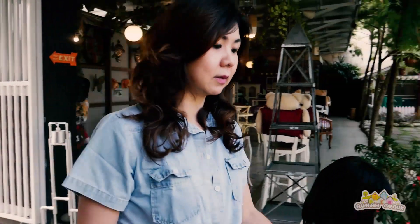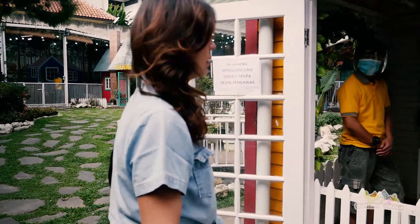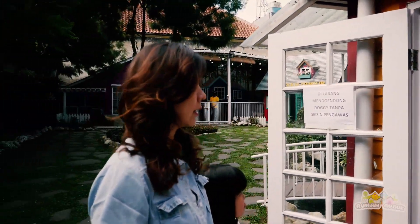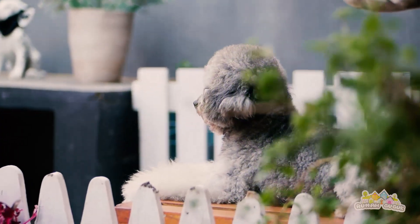Sekarang kita sudah sampai di kebunku. Yuk kita keliling kebunku, kita lihat ada apa aja di sini. Di sini rumah khusus untuk anjing kecil. Ada kandang khusus untuk anjing-anjing kecil saja.